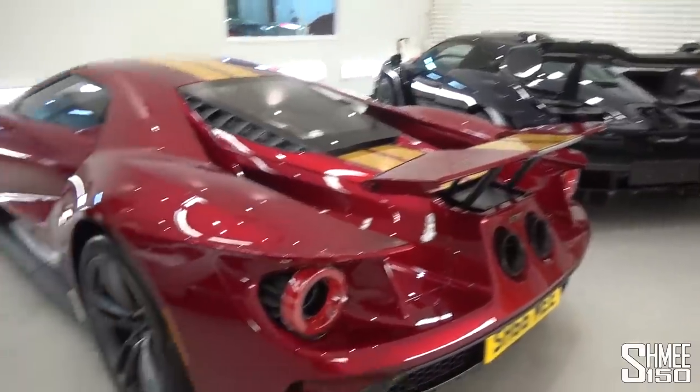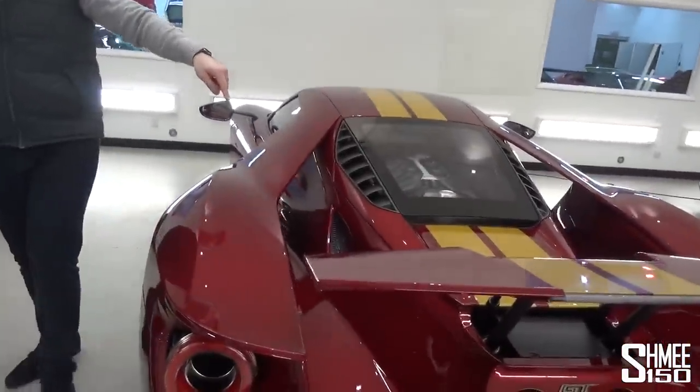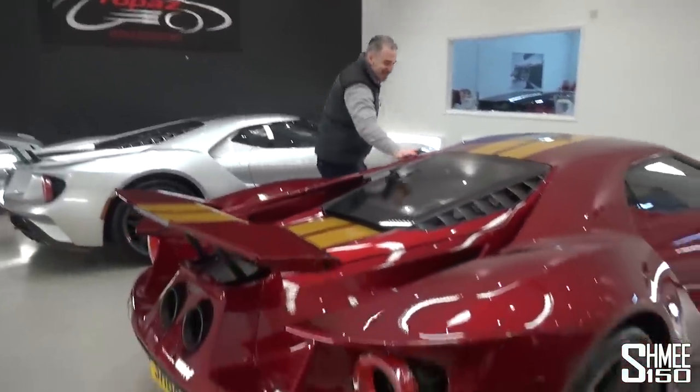It's probably time for the showroom shuffle - to move everything outside. Let's get these cars outside. I want to see what this looks like in the sun. Hopefully the sun is still shining.